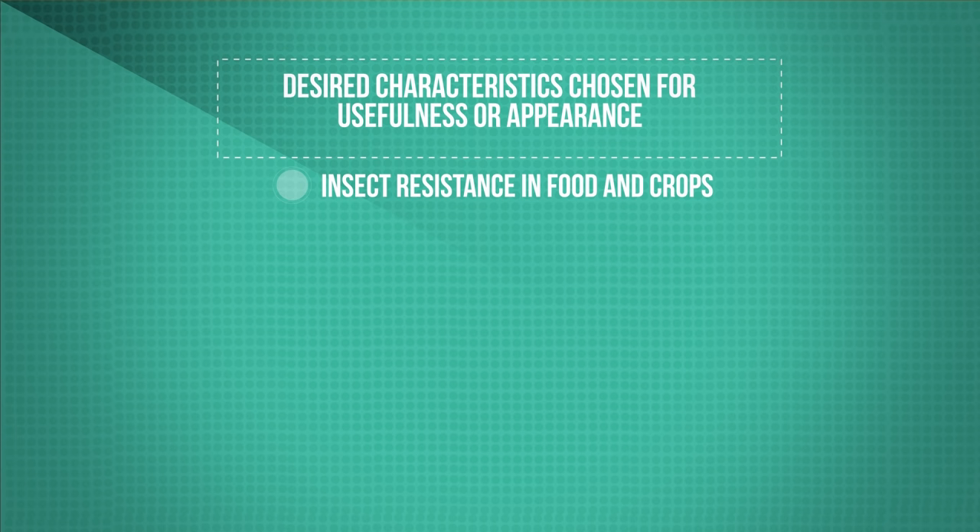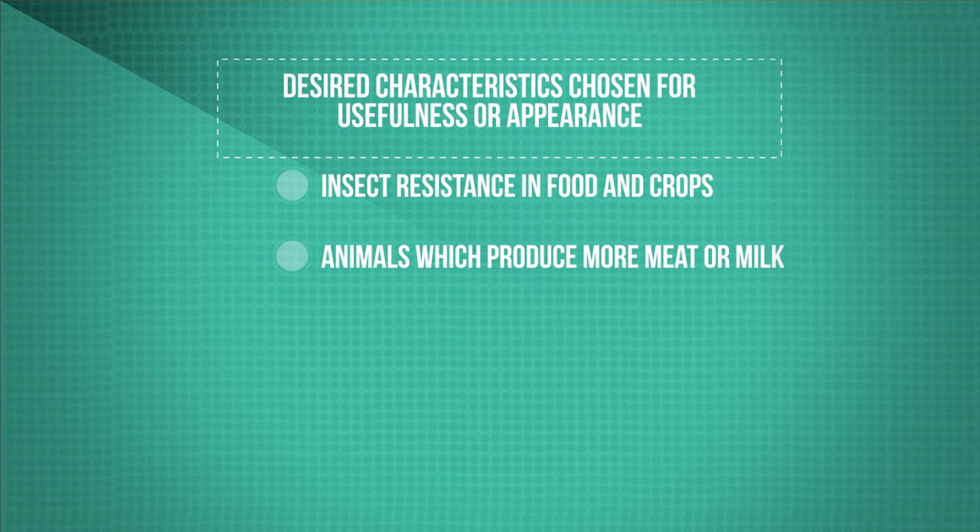Animals which produce more meat or milk to increase yields. Domestic dogs with a gentle nature. Large or unusual flowers.